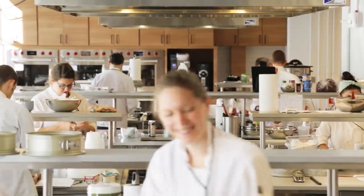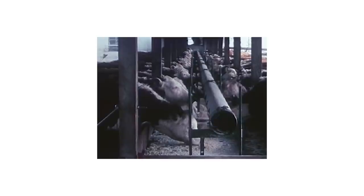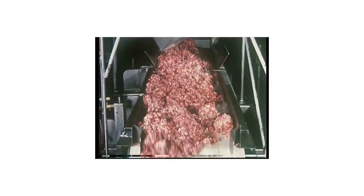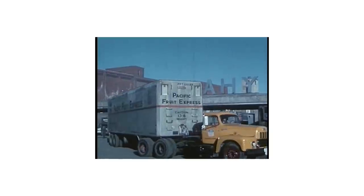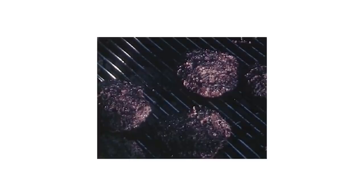Commercial producers take meat from thousands of cows, grind it really fast through a machine, and pack it really firmly into the package. So by the time you get it from the supermarket, it's already tough and already makes a dense burger. There's actually a better way to do this: do it yourself.